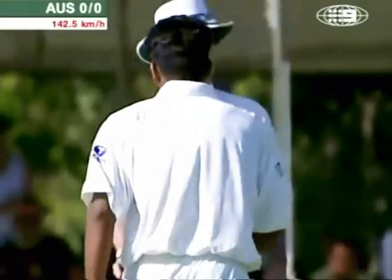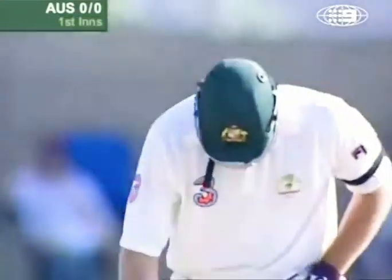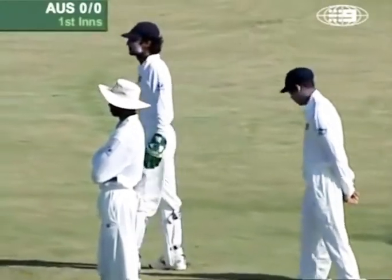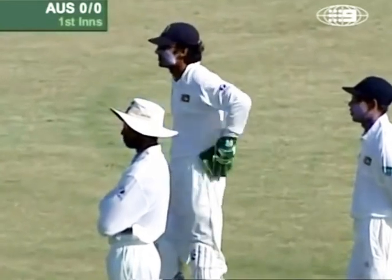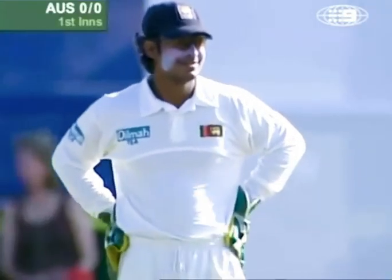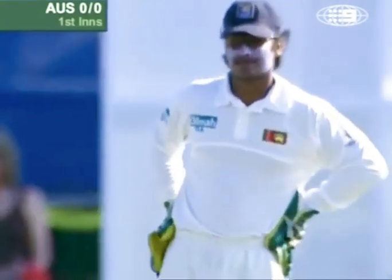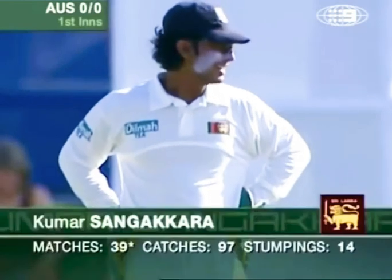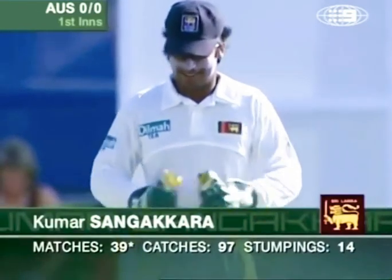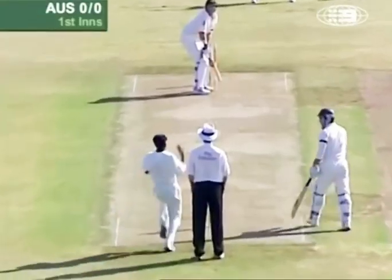Nice bit of carry there through to the keeper — Sangakkara is the keeper. Romesh Kaluwitharana was the other keeper in this squad but he's been left out. Sangakkara has been in good form in recent times — he made his highest test score against Zimbabwe earlier in the year, 270. He also made 203, Sangakkara opening the batting against the Chief Minister's XI here during the week, so he's in good batting form and he's also got the gloves for this test match.